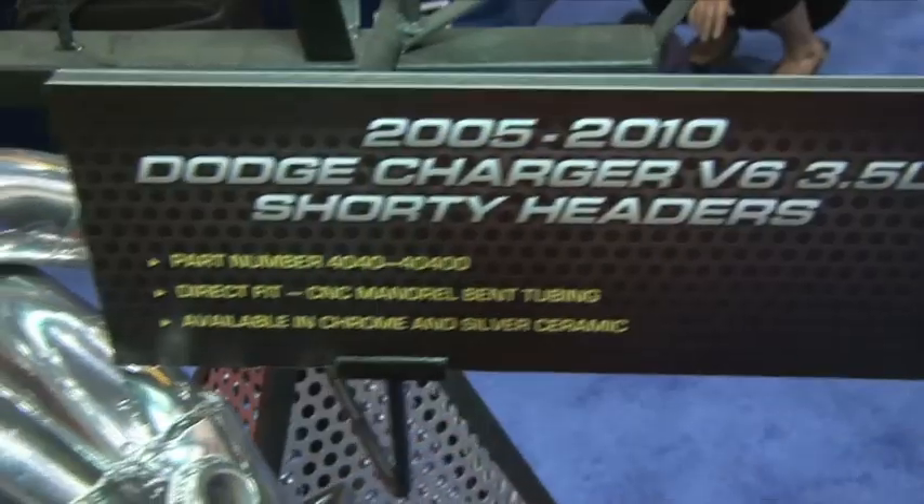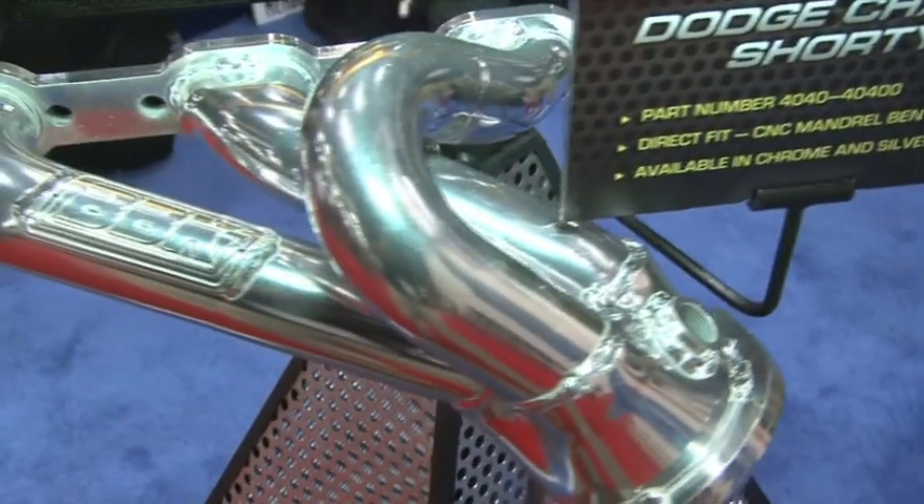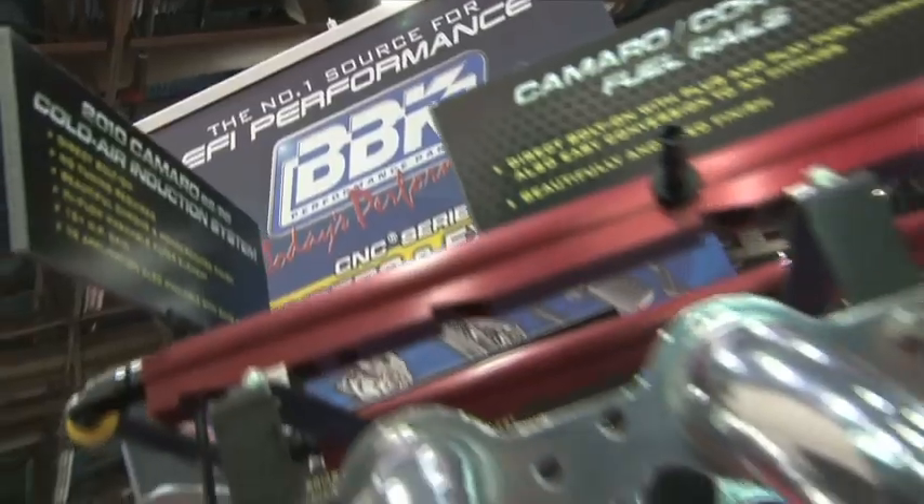What we tried to do is emphasize the main product offerings. We've already talked about Mustang. In addition to Mustang, we've got all the items for the 5.7 and 6.1-liter Challenger, Charger, Magnum, Chrysler 300, in addition to the hot new 2010-2011 Camaros.